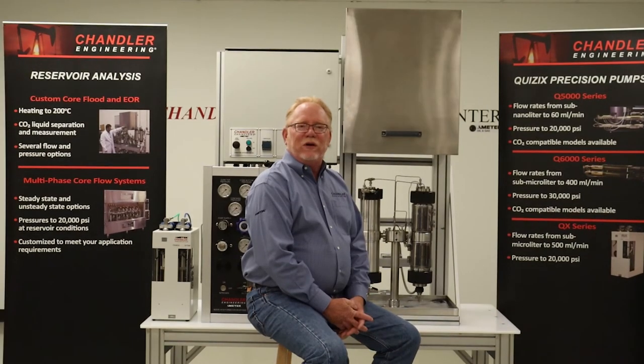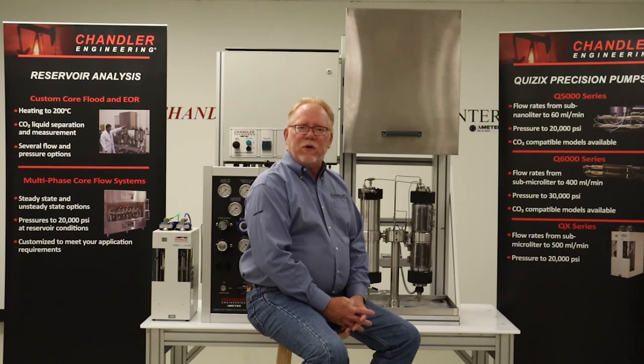Chandler's FRT core flow systems are fully automated instruments designed to replicate reservoir conditions in a laboratory environment. By incorporating Chandler's market-leading Quisic syringe pumps, these core flood systems feature simplified flow paths, low dead volumes, and easy to maintain functionality.